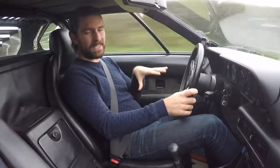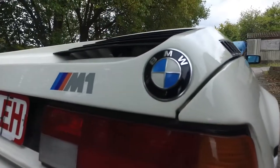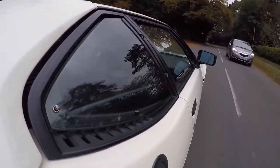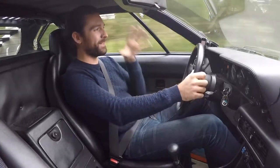Before we get into things, I just want to share a couple of numbers — a couple of facts and figures that, for me, puts this car into context more than any 0-60 time or lap time ever could. And that is 457 and 500,000. Let's start with 457.